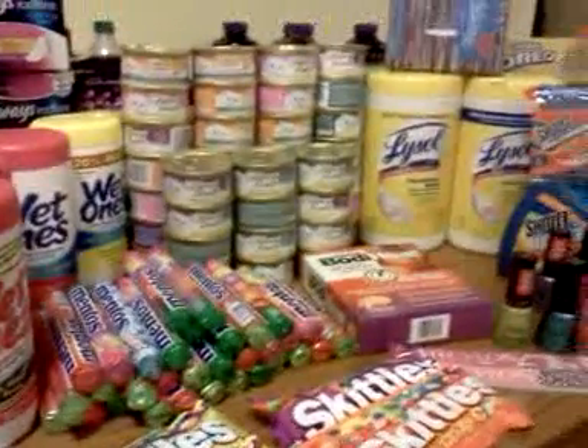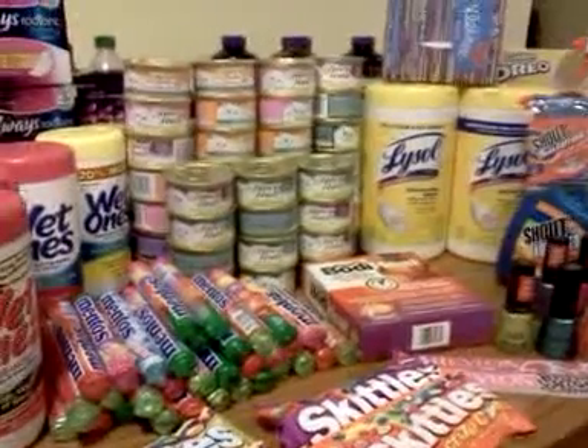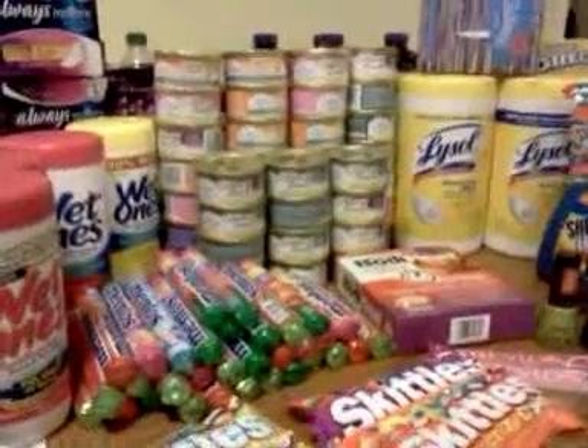Hey everybody, it's Michelle with Michelle's Frugal Living. Thanks for watching my videos and welcome to my new subscribers. Feel free to leave comments or ask questions — I'll get back with you.